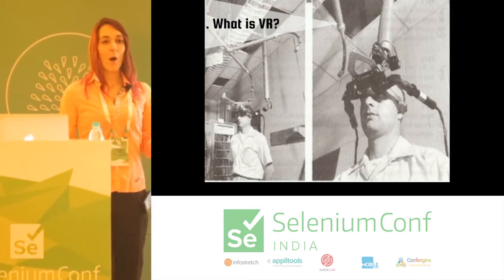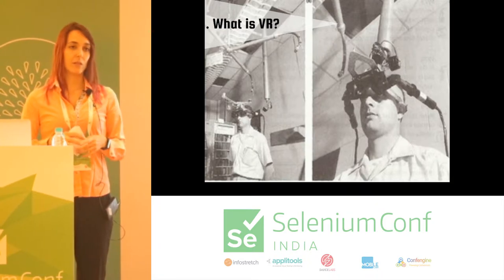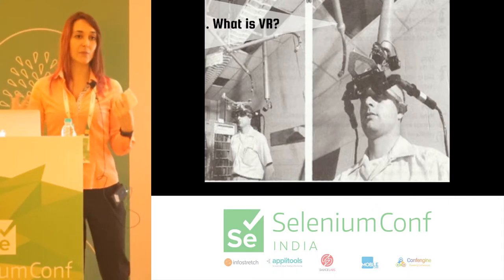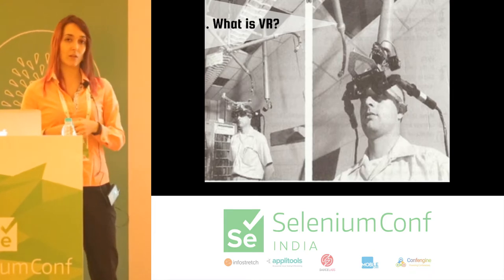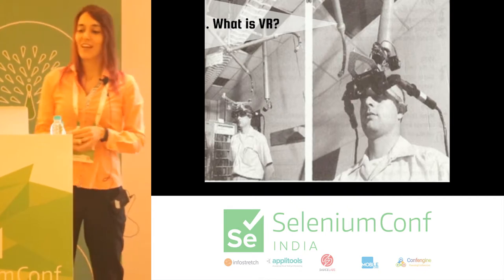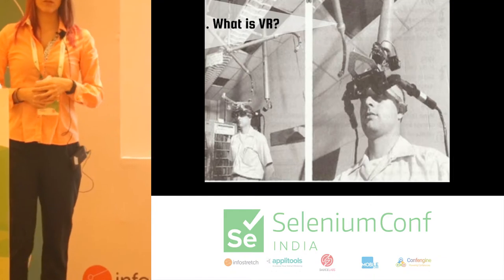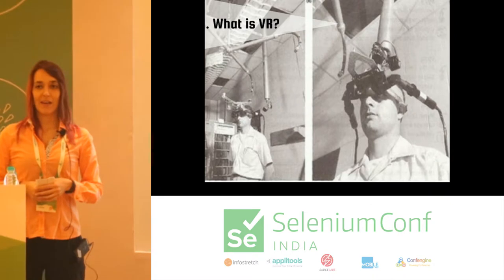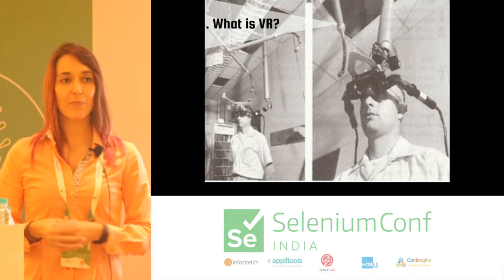I hope everybody knows what virtual reality is. Just to give you a little definition, it's all about creating virtual worlds that are immersive. This thing here is called the Sword of Damocles, and it's the first VR-registered device, created in 1968. Many people think that VR is a new technology, but it's not at all.